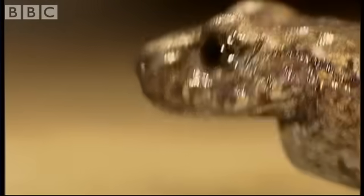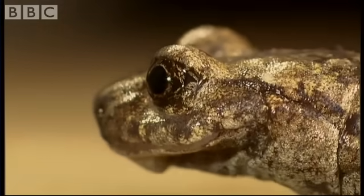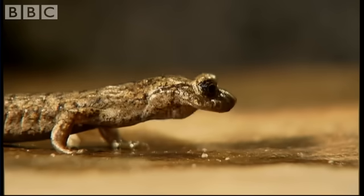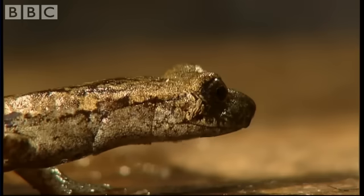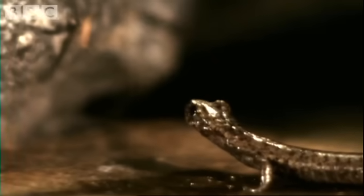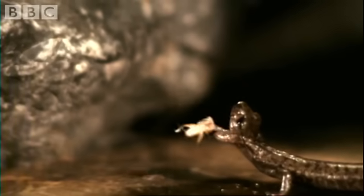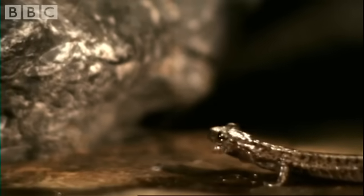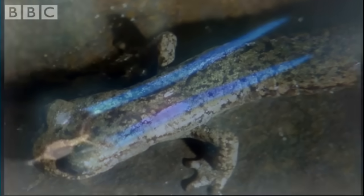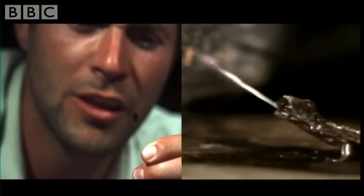That was the fastest tongue on Earth. An insect caught and swallowed in less time than I can blink. Only by slowing down the action 40 times can we really see what's going on. That lightning speed comes from these large muscles, which squeeze the tongue out of the mouth, rather like squeezing a melon pit between your fingers.